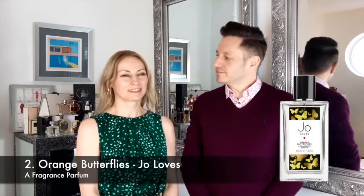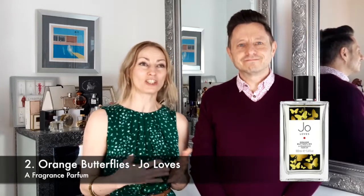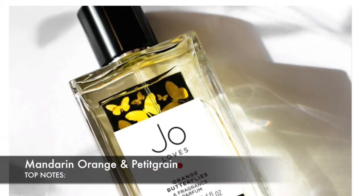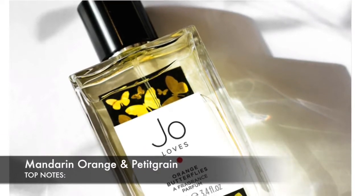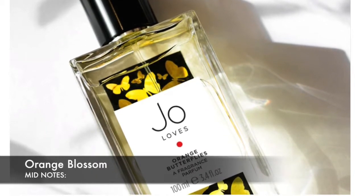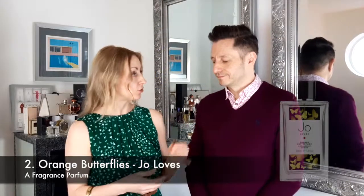Number two on our list is Orange Butterflies. Orange Butterflies was launched in 2018 and it is a citrusy floral fragrance with the main note of orange. No butterflies were harmed in making this perfume. Top notes are mandarin orange and petitgrain, which is like a citrusy floral kind of scent. Mid notes of orange blossom and base notes of neroli.